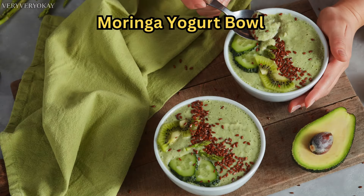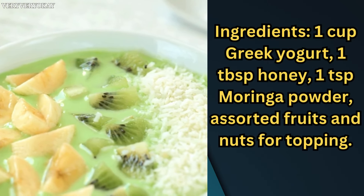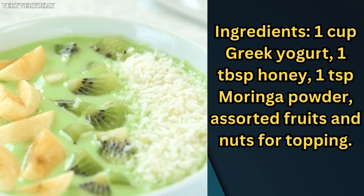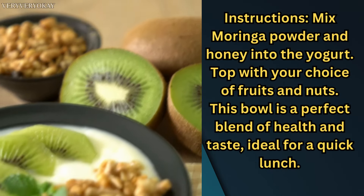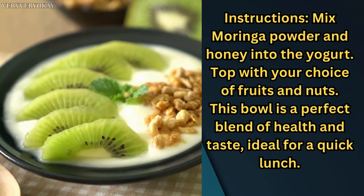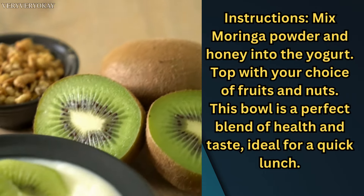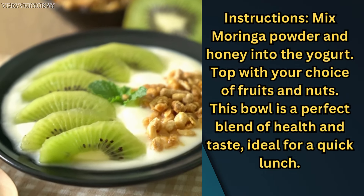Moringa Yogurt Bowl — Ingredients: 1 cup Greek yogurt, 1 tablespoon honey, 1 teaspoon Moringa powder, assorted fruits and nuts for topping. Instructions: mix Moringa powder and honey into the yogurt, then top with your choice of fruits and nuts. This bowl is a perfect blend of health and taste, ideal for a quick lunch.